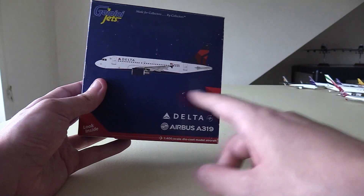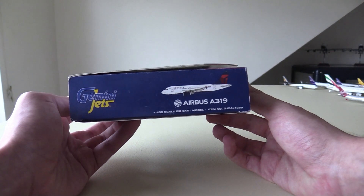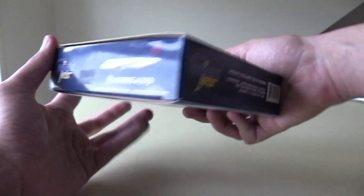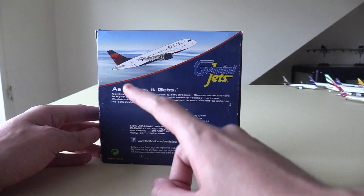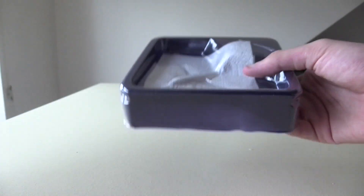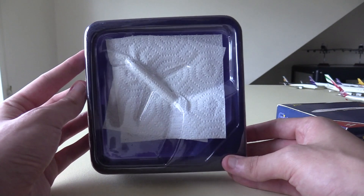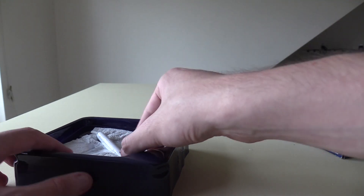Down here we've got Delta A319, the clipper of the aircraft, with a red accent along the edge. On the sides of the box we've got the Gemini Jets logo and the clipper A319. On the back we've got the aircraft clipper, the Gemini Jets logo, and all the legal information. Taking the model out of the box, we have the traditional tissue paper as a protective sheet. Taking the top off of the cradle, we have the model in all of its glory.